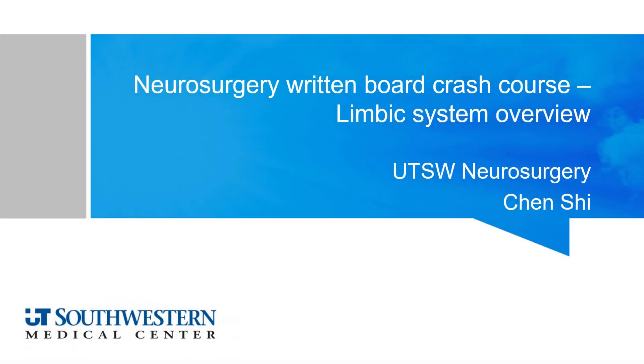Hello everyone, welcome to Neurosurgery Written Board Crash Course. My name is Chen and today we'll be going over an overview of the limbic system, and we'll cover the specifics in the coming videos.